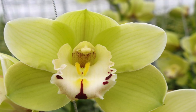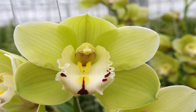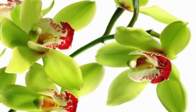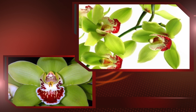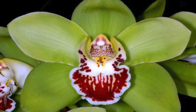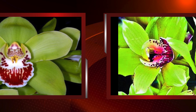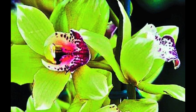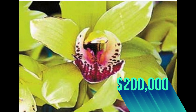At number 3: the Shenzhen Nongke Orchid. These unique flowers were developed in the lab by Agricultural Research Corporation. The Shenzhen Nongke Orchid took the researchers eight years to grow, and it took five years for the plant to show its first flower. No wonder it's one of the most expensive flowers. Each orchid costs about — you're not going to believe this — $200,000, which is very, very expensive.